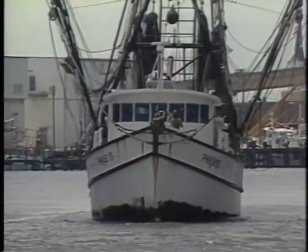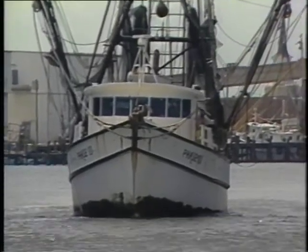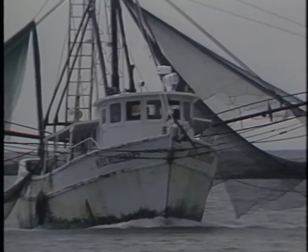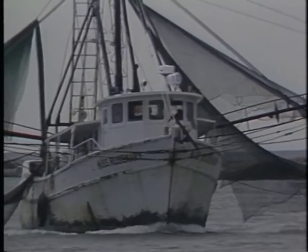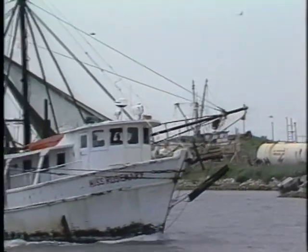Speaking of crews, don't forget to notice the number of people commonly involved in certain activities. For example, a commercial fishing vessel like this might employ two to four people — many more could indicate potential criminal activity. It might be a vessel to watch. What it all comes down to is awareness.